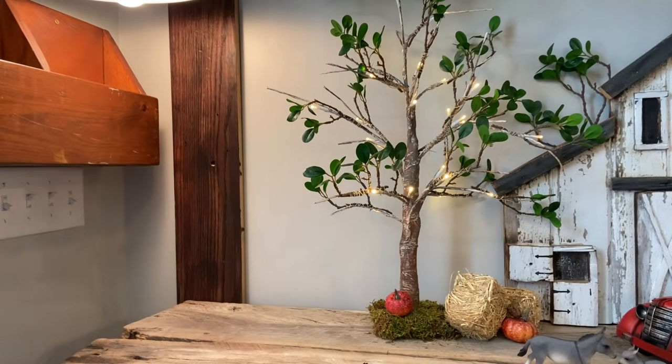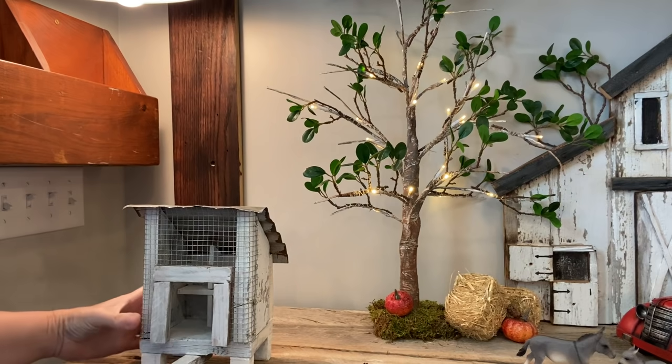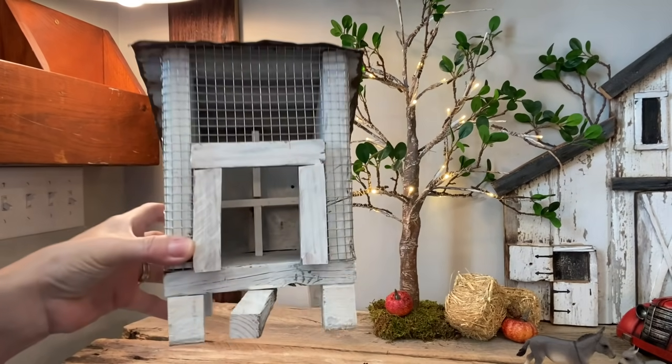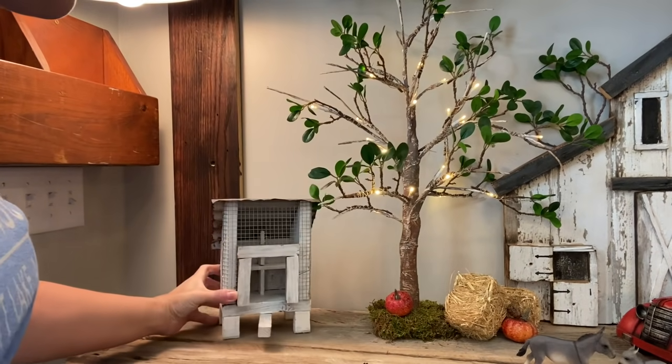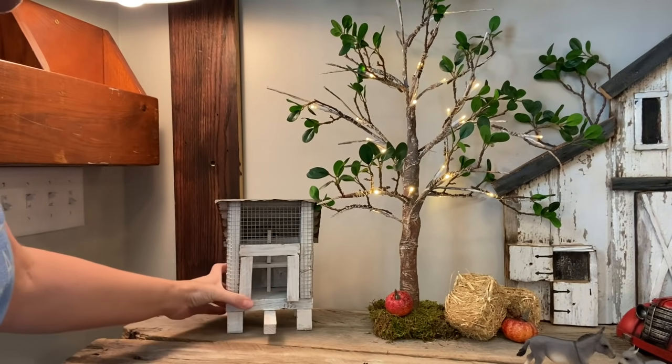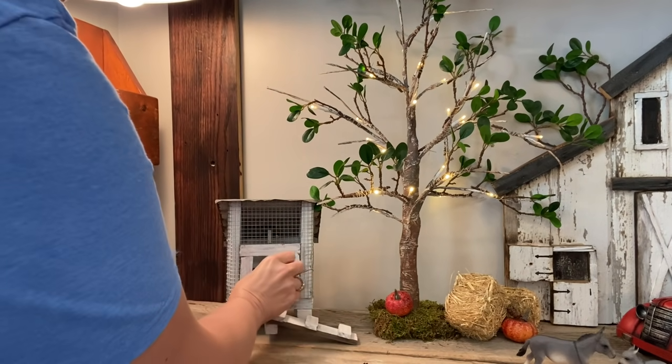This little area over here is for my chicken coop. I bought this from Marnie's Uniques — I bought the barn and the little chicken coop. I want y'all to see that, it is so precious. So I'm going to stick the chicken coop kind of back over here with my little chicken.